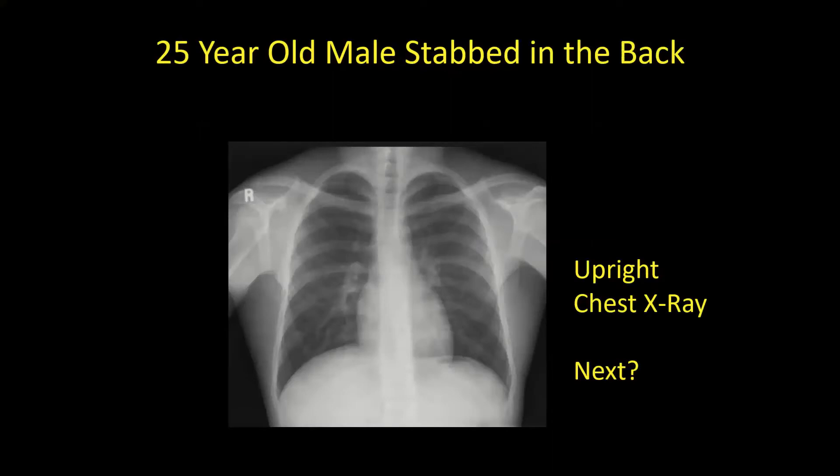We have a 25-year-old guy who was stabbed in the back — specifically in the left back, around the scapula. He has an upright chest x-ray. What do you think of it?